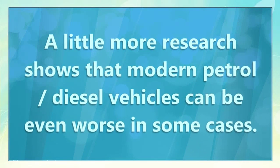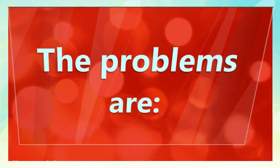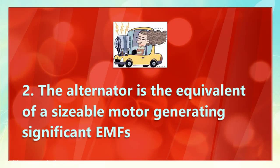A little more research shows that modern petrol and diesel vehicles can be even worse in some cases. The problems are: 1. You are in a metal box, which traps electrical fields within it. 2. The alternator is the equivalent of a sizable motor, generating significant EMFs.